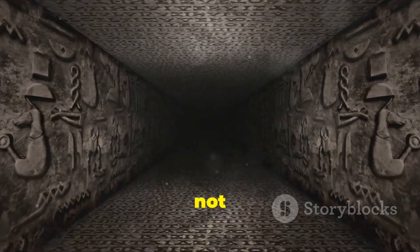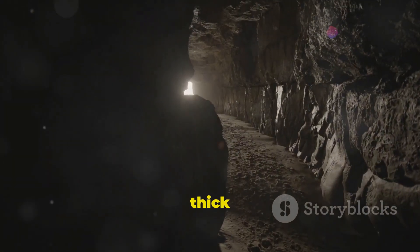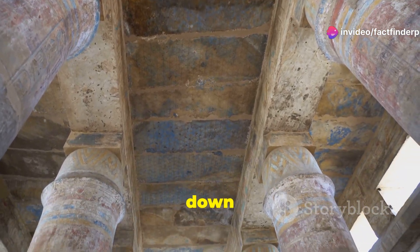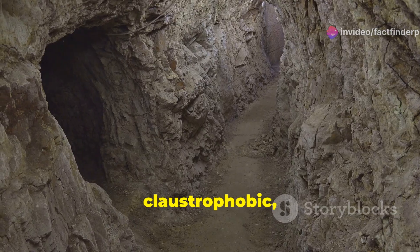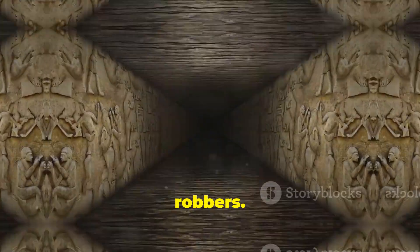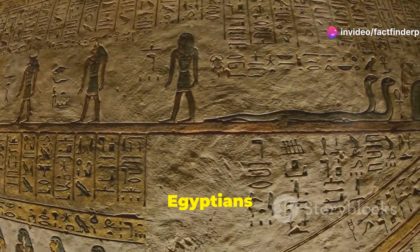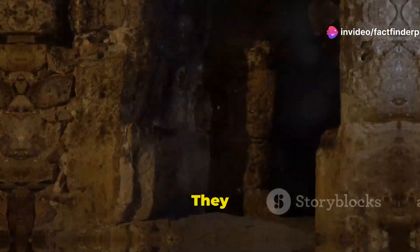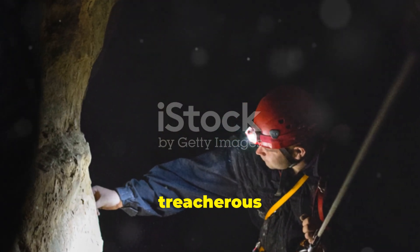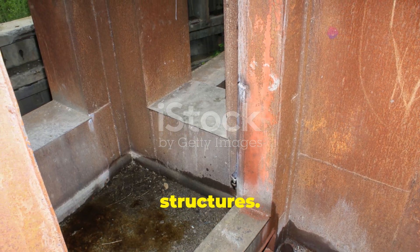Venturing inside a pyramid is not for the faint of heart. Imagine squeezing through narrow passageways, the air thick and heavy, the weight of thousands of tons of stone pressing down on you. The passageways are often cramped and claustrophobic, designed to confuse and deter grave robbers. Some corridors lead to dead ends, while others are riddled with traps. The ancient Egyptians were masters of deception, going to great lengths to protect the Pharaoh's tombs. Navigating these labyrinths would have been a treacherous undertaking — a stark reminder of the dangers that lurked within these ancient structures.